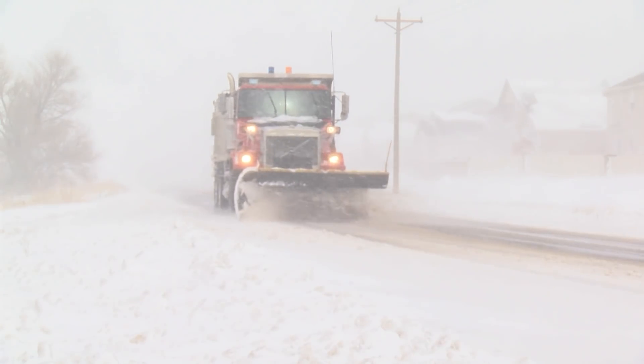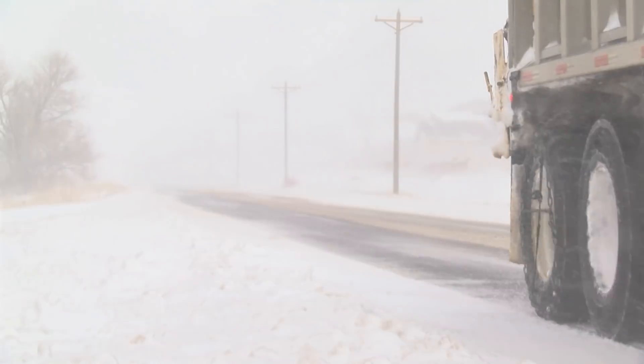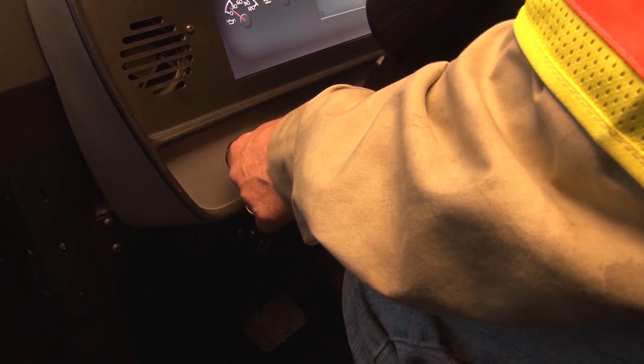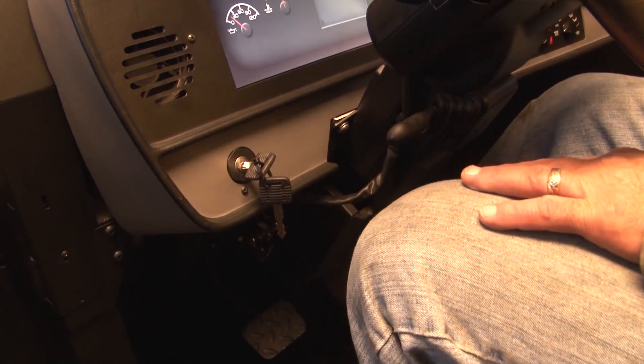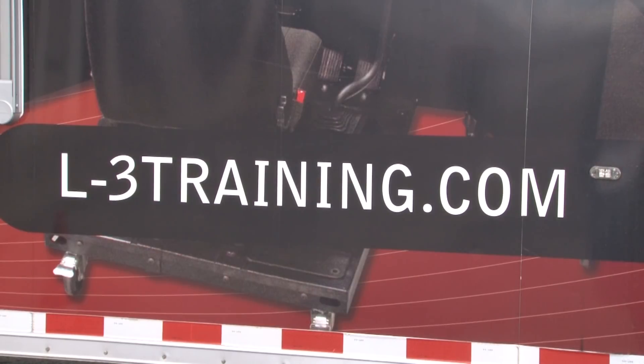El Paso County snow plow operators get a crash course in advance of winter weather driving, thanks to this state-of-the-art training trailer — an L3 technology.